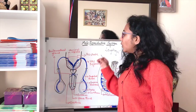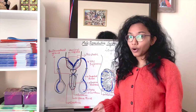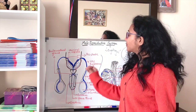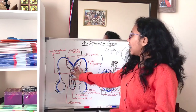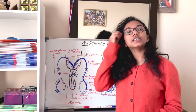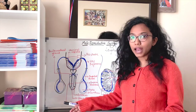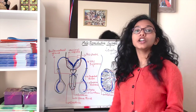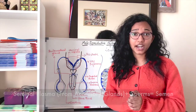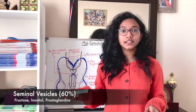The vas deferens carries sperms, but sperms are not released outside the body on their own — they are released as a fluid. The formation of this fluid, the seminal plasma, is due to accessory glands. The seminal vesicle produces almost 60 percent of the seminal plasma, which is rich in fructose, inositol, prostaglandins, and other enzymes required for sperm motility and function.